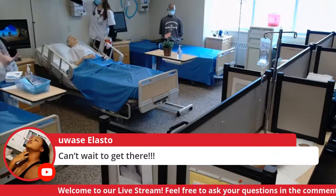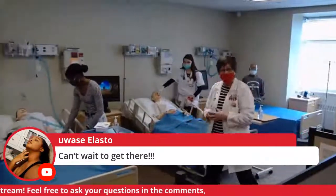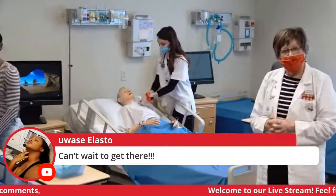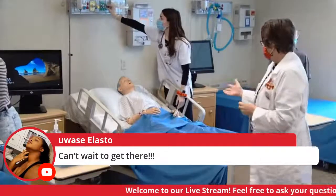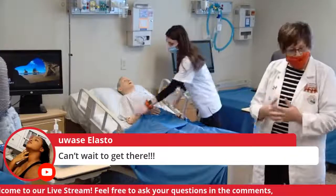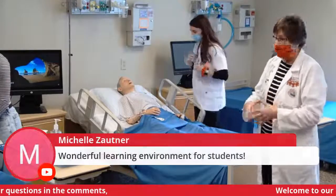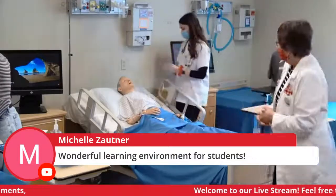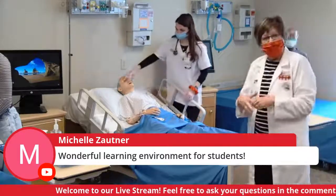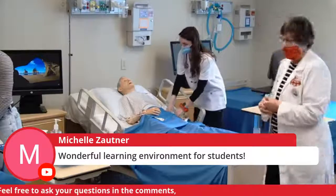And now we come down to one of our favorite mannequins. We call him Grandpa because he kind of looks like everyone's grandpa. He's our geriatric mannequin, and the students have been performing tube feeding for this patient — learning how to give medications through a gastrostomy tube into the stomach. This mannequin obviously has some problems with his pulse oxygen level, so he's going to be getting a little oxygen, and the student is learning how to do that as well.